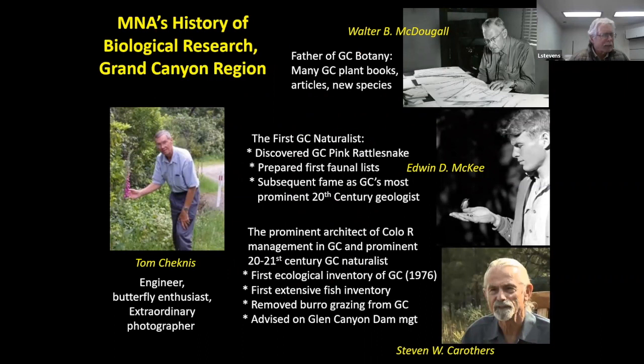The Museum of Northern Arizona has a really long history of work in Grand Canyon spanning more than 100 years, even though some of our early players like Walter McDougall were not part of the museum prior to when his work initiated in Grand Canyon. He's really the father of Grand Canyon botany and published many Grand Canyon plant books and articles describing species from the landscape. Eddie McKee was the first ranger naturalist in Grand Canyon National Park — a well-known geologist later in life, but he started out as a biologist and put together many of the first species lists of different kinds of organisms in Grand Canyon.